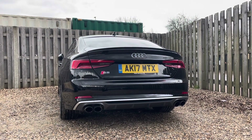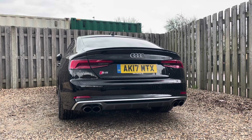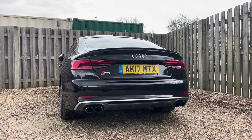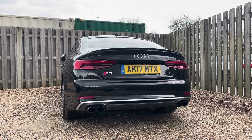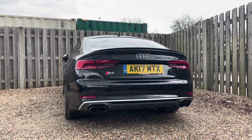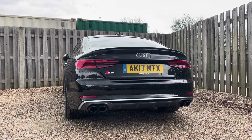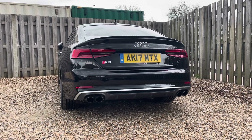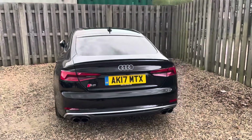At the heart of this S5 Sportback lies a formidable 3.0L TFSI engine, delivering a breathtaking 354PS of power. Paired with the smooth and responsive Tiptronic transmission as well as Audi's legendary Quattro AWD system, this powerhouse excels from 0-60 mph in just mere seconds, ensuring thrilling performance on demand.